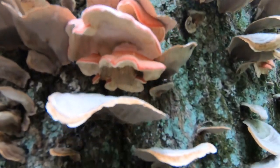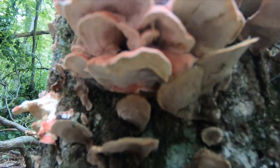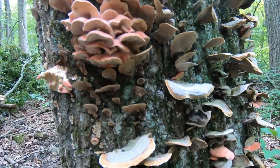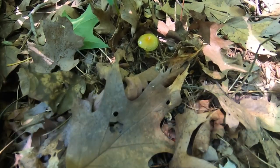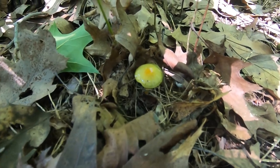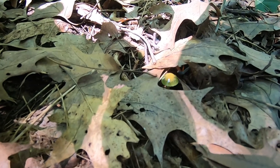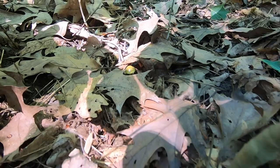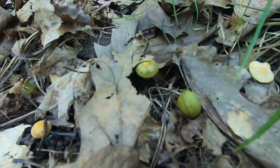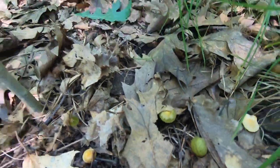Over here we know this is a milk cap of some sort. There's also the silver stuff — it smokes, just because it's cool. And this is the green parrot mushroom — I haven't seen it since I was a kid. It's pretty cool.